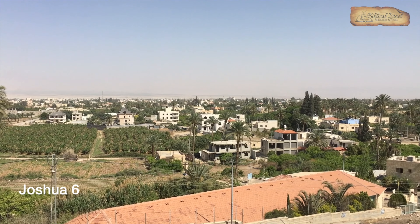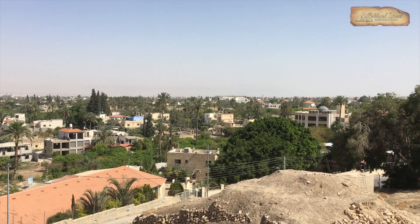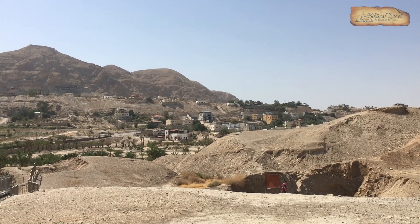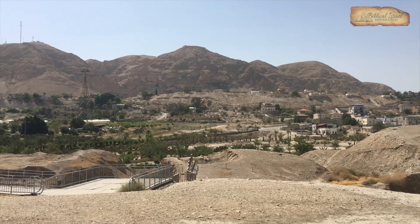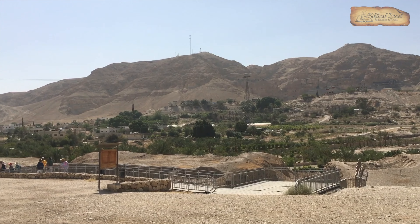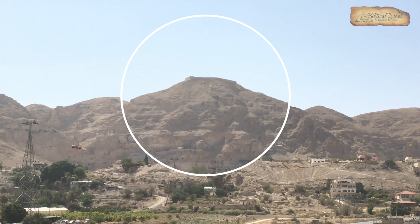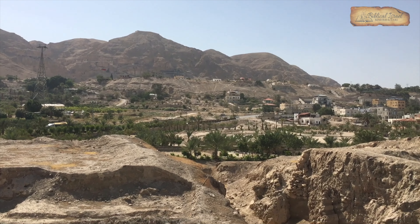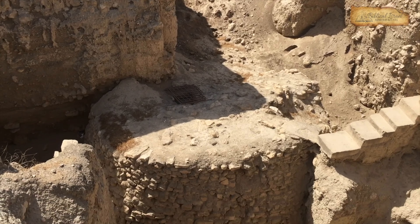Looking eastward, we can look across the Jordan Valley. Underneath this large green tree was the spring of the city, later purified by the prophet Elisha. Looking westward, we can see the edge of the Judean desert. That flatter portion of the cliff on top is the traditional location for the temptation of Jesus. But our intent is to look at the site and primarily a couple of archaeological structures.